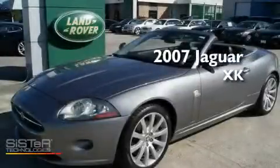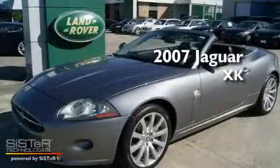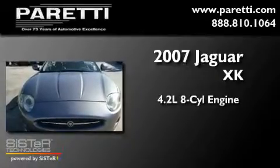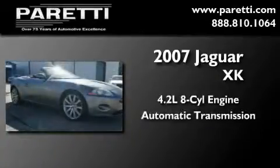This is a certified pre-owned 2007 Jaguar XK. It features a 4.2-liter eight-cylinder engine and an automatic transmission.